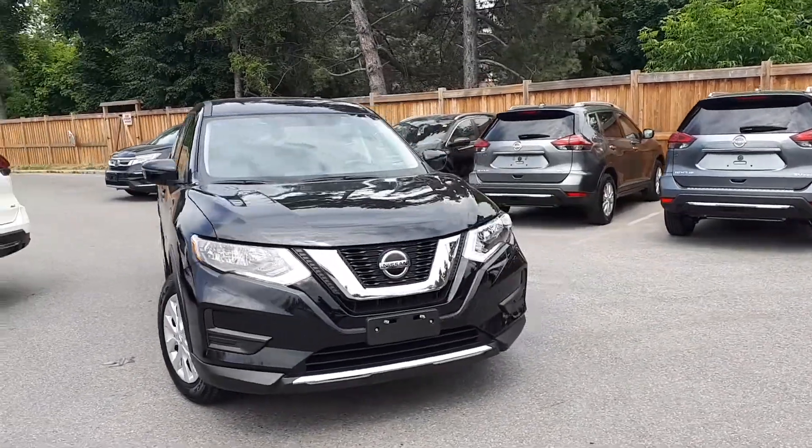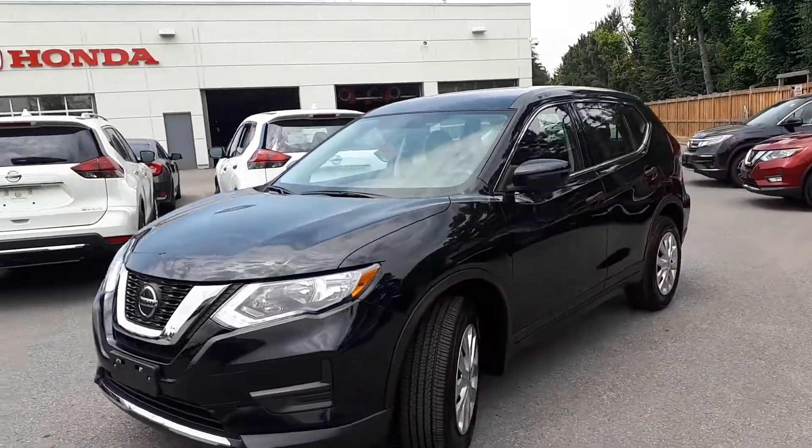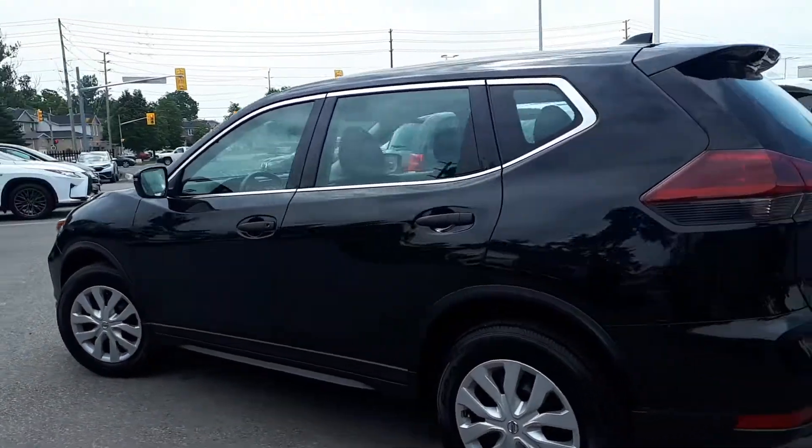Here at Pickering Honda we have a pre-owned and DriveShield certified 2019 Nissan Rogue S trim. This vehicle has all-wheel drive and a continuously variable transmission.